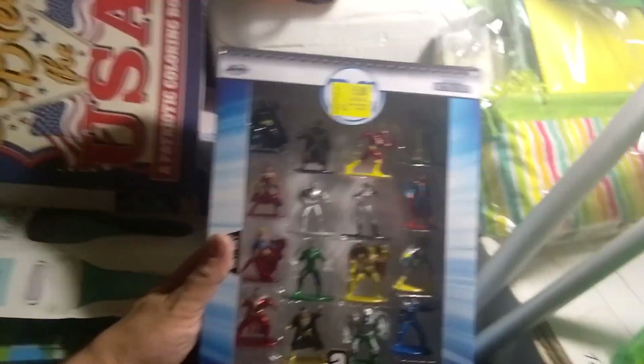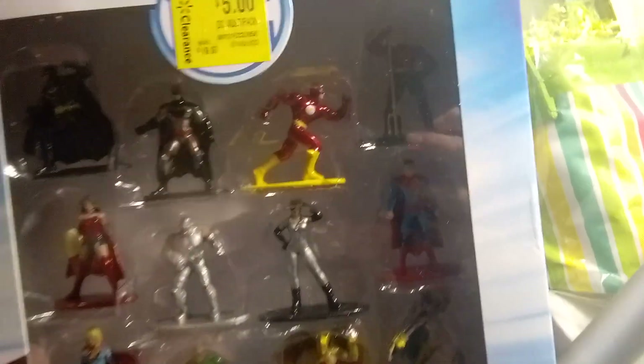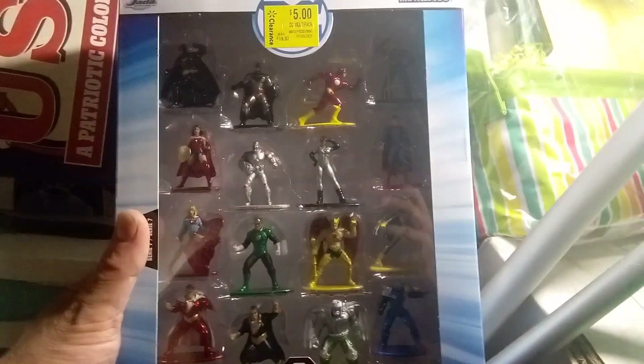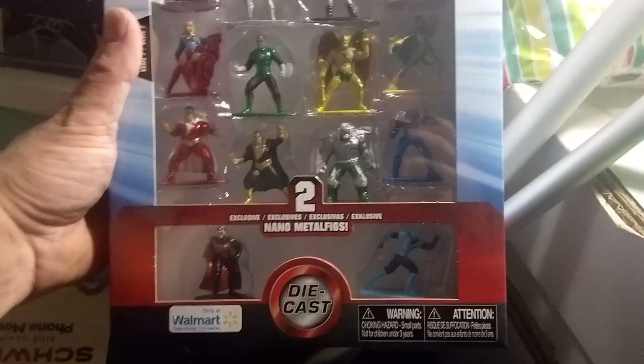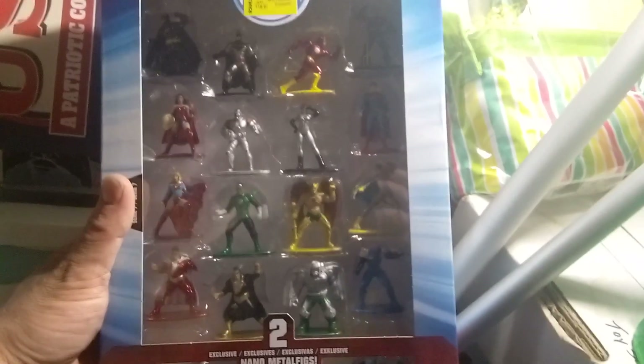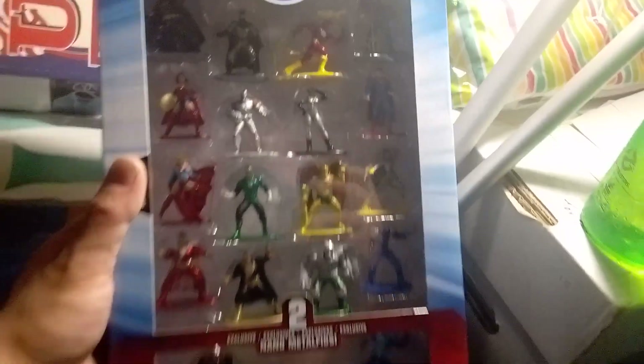We also have this cut-out-and-build display Nano figure thing. Comment down below your fave — is it Batman, Superman, Hawkman, Cyborg, Wonder Woman, Supergirl, Shazam, Robin, or Flash? Maybe Aquaman in the back there.